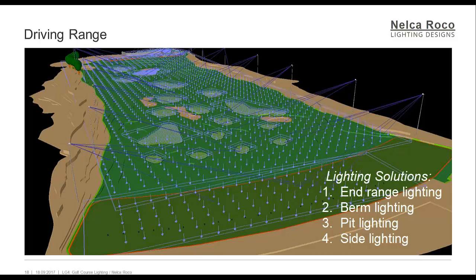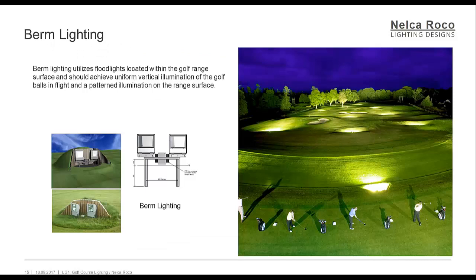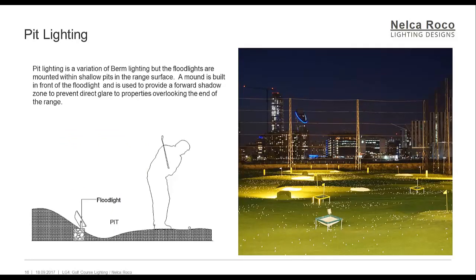Alternative floodlighting systems may prove more suitable where low obtrusive light to the surroundings is required. These primarily consist of berm, pit, and side lighting installations. Berm lighting utilizes floodlights located within the golf range surface and should achieve uniform vertical illumination of the golf balls in flight and a patterned illumination of the range surface. Pit lighting is a variation of berm lighting, but the floodlights are mounted within shallow pits in the range surface, with a mound built in front of the floodlight to provide a forward shadow zone and prevent direct glare to overlooking properties.